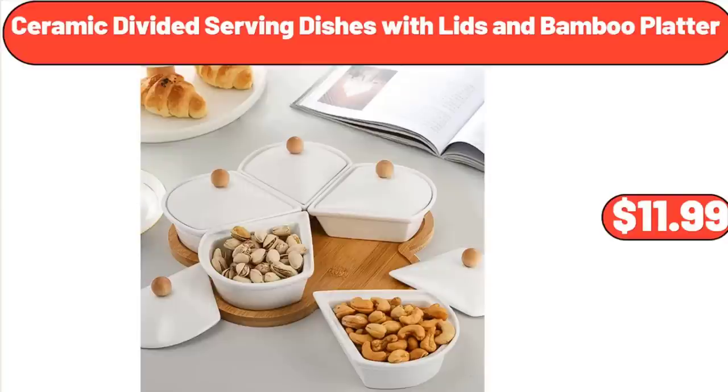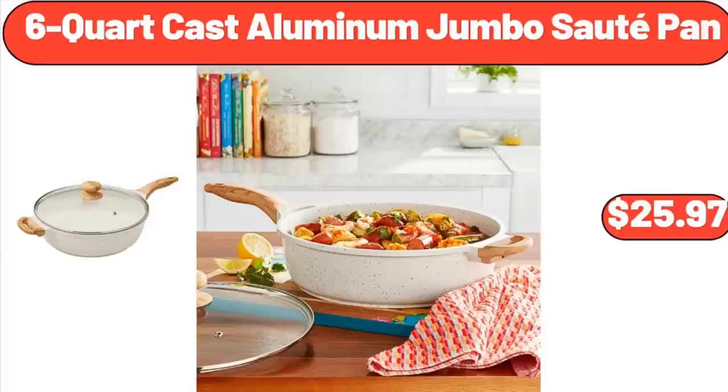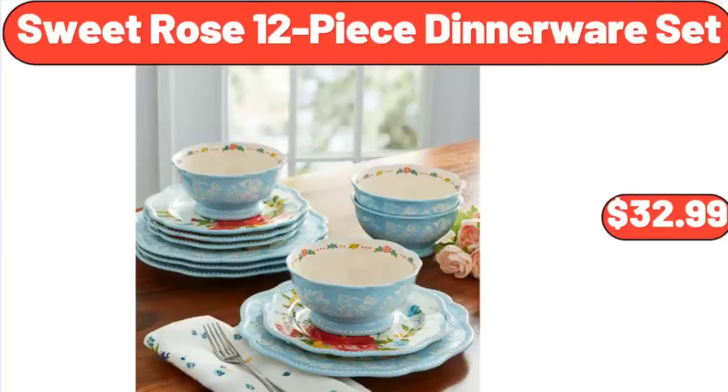Ceramic Divided Serving Dishes with Lids and Bamboo Platter, $11.99. 6-Quart Cast Aluminum Jumbo Sauté Pan, $25.97. Sweet Rose 12-Piece Dinnerware Set, $32.99.